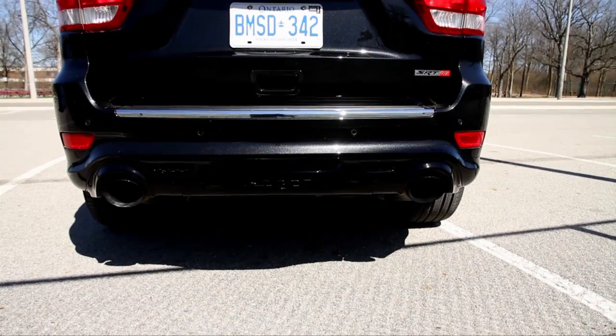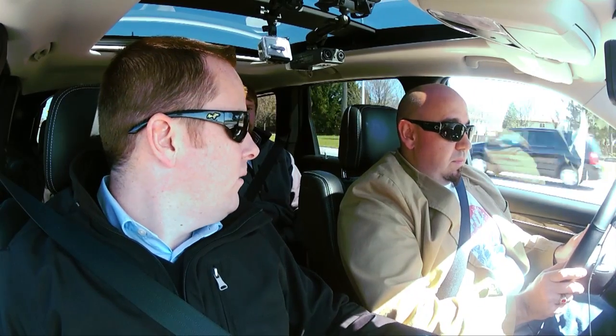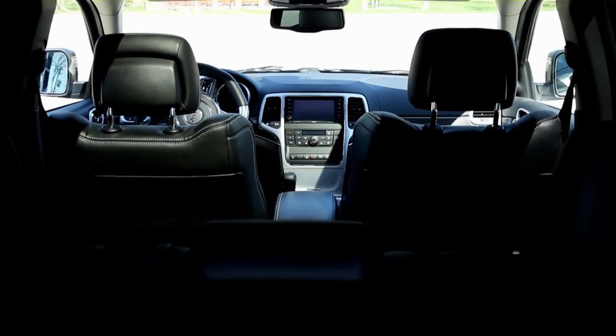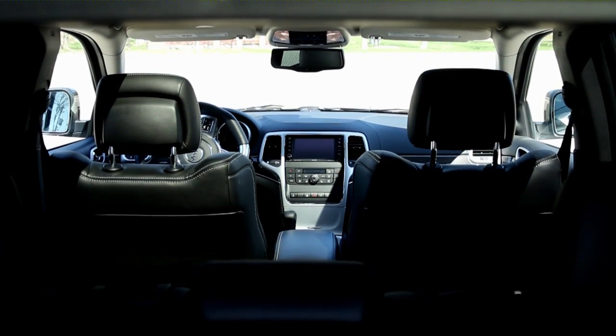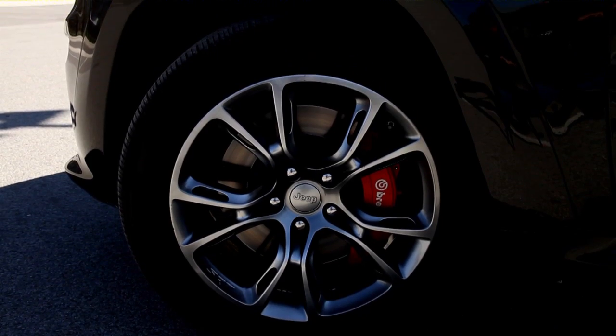Guys who know what it is will roll up next to you and give you the tip of the hat, and other people just think it's a Cherokee. It's nice to see an American car company making real efforts in their performance cars. It's real carbon fiber, a genuine V8 engine with lots of power, real Brembo brakes, properly sorted suspension. It's not just, hey, let's stick an SRT badge on it and charge 20 grand more. This is authentic performance.